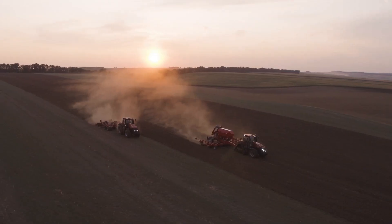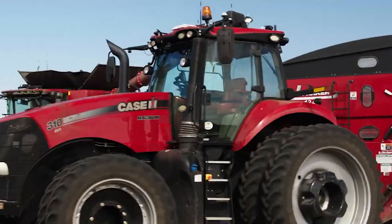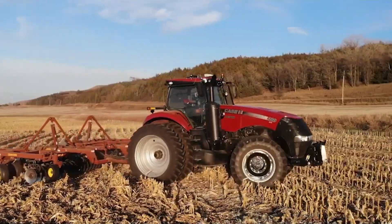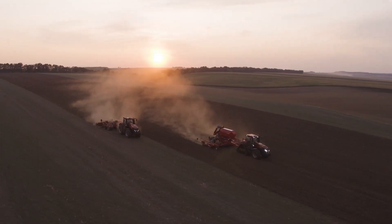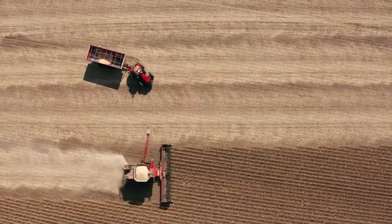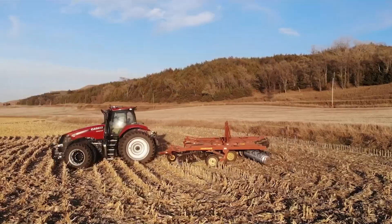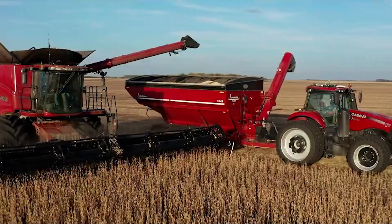Starting with the Case IH Magnum 400, an impressive tractor from Case IH, an American company known for its powerful agricultural machinery. The Magnum 400 is celebrated for its robust performance and fuel efficiency, making it a favorite among farmers for heavy-duty tasks. Its advanced technology ensures precision farming, allowing for better crop management and reduced environmental impact. The power and reliability of the Magnum 400 make it indispensable for modern agriculture.